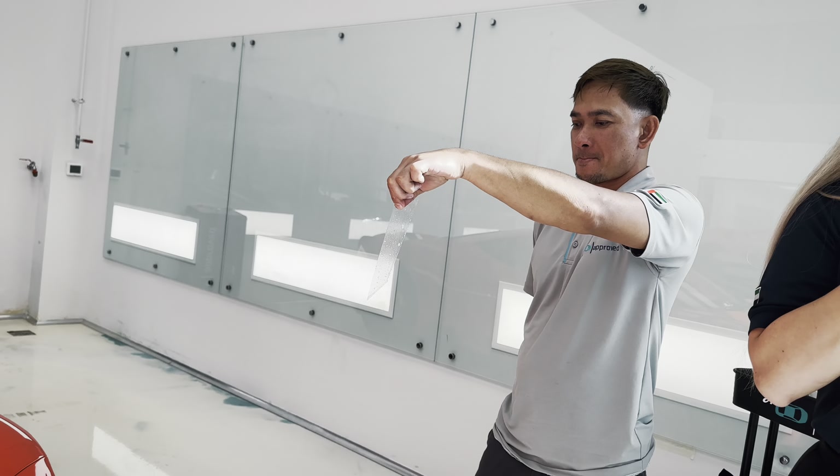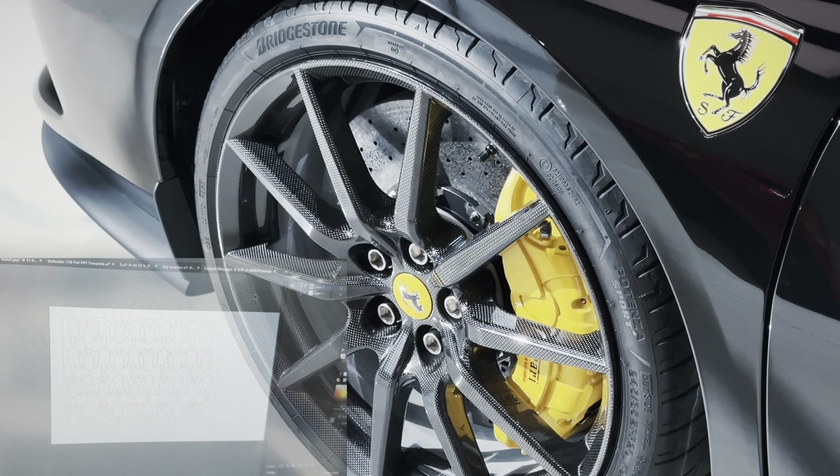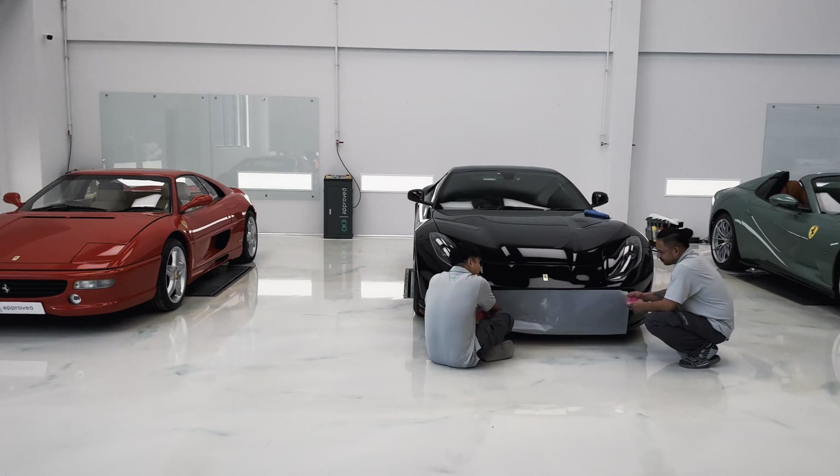We also offer windshield protection and anything else cosmetic when it comes to Ferraris — we even do PPF on your carbon wheels. As you can see, we're quite well versed when it comes to the world of Ferrari.